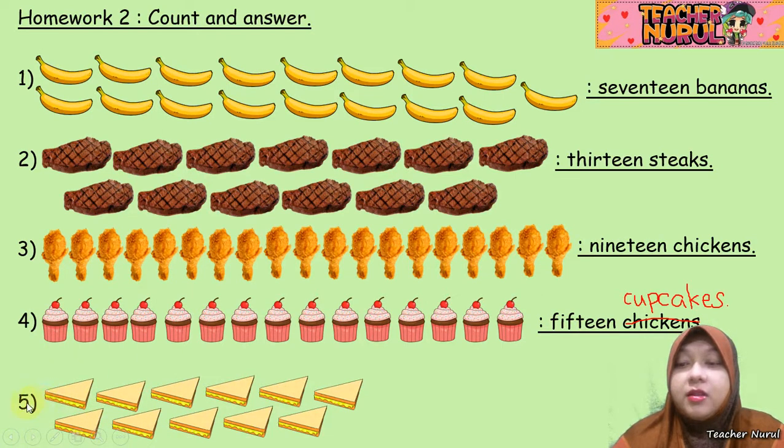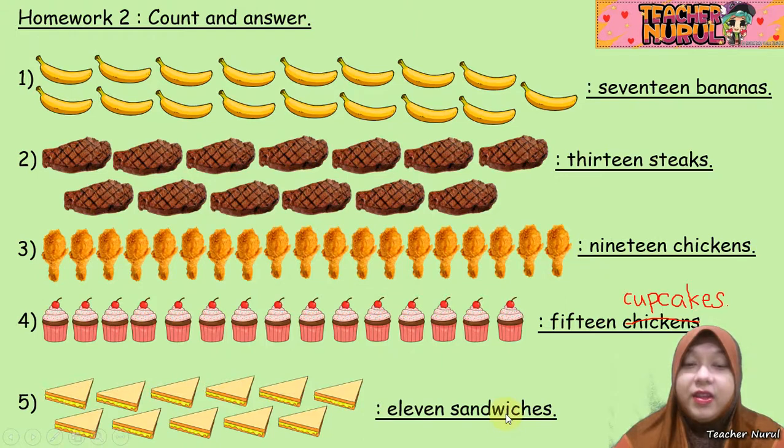The last one, number 5. 1, 2, 3, 4, 5, 6, 7, 8, 9, 10, 11. So what is 11? Yes, 11 — 1 and 1. 11 sandwiches.